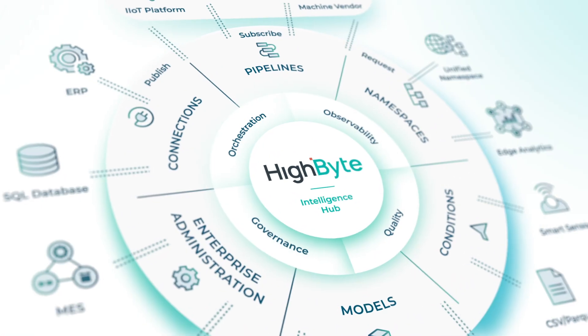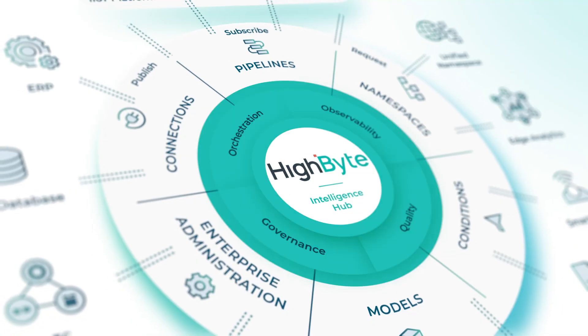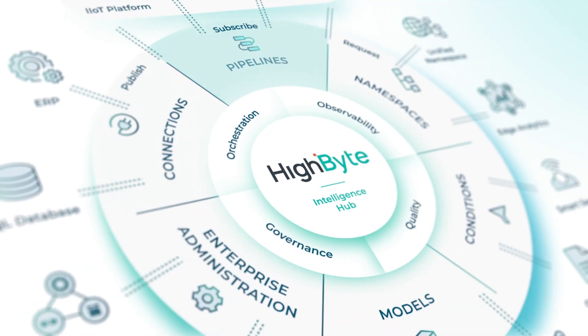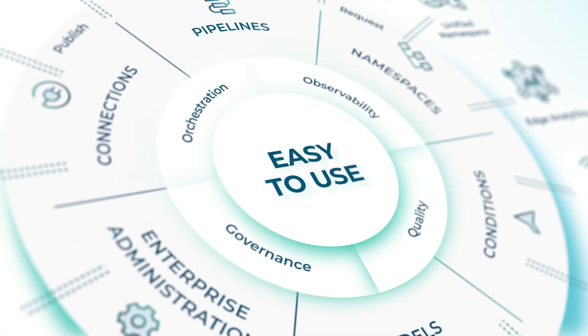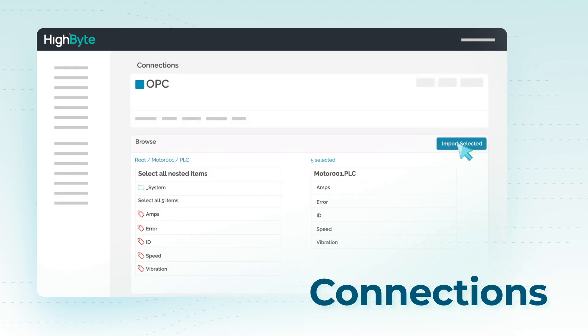HiByte Intelligence Hub is a proven industrial DataOps solution built to help the OT/IT model transform and stream plant-floor data to IT systems. HiByte Intelligence Hub is secure, edge-native, low-code, and easy to use and maintain. Connect to inputs and publish to outputs with a few clicks and zero scripting.